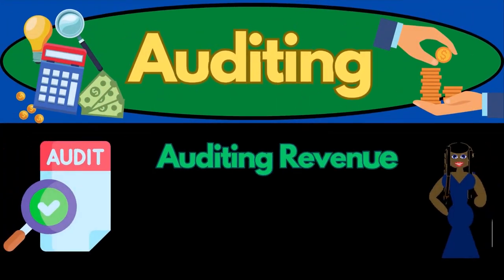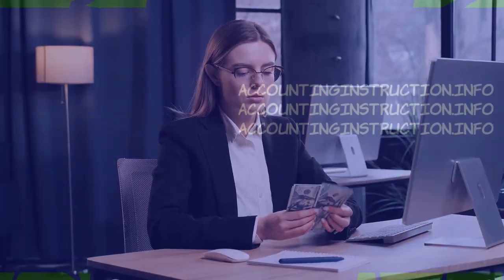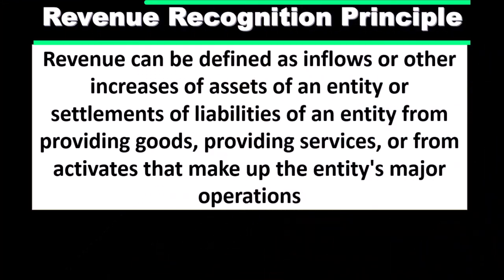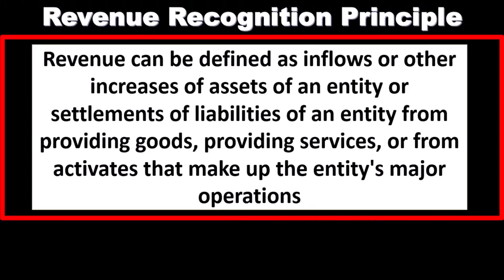In this presentation, we will discuss auditing revenue. We're going to be discussing the revenue cycle and the approach of auditing the revenue cycle. The first thing we want to consider is the revenue recognition principle, because when we audit the revenue, the timing is going to be one of the major principles that we need to consider.